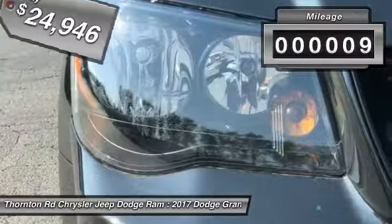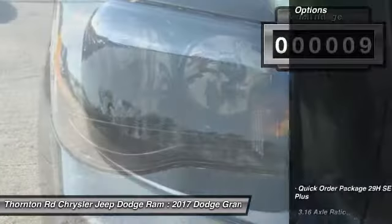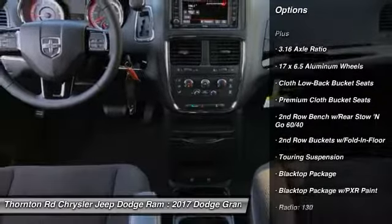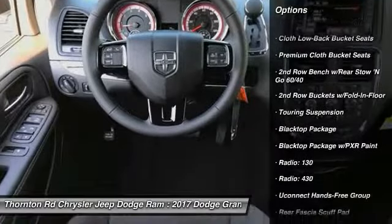This vehicle has less than 100 miles. Here are some of this vehicle's great options: traction control, dual airbags, air conditioning, power steering, hard disk drive media storage.